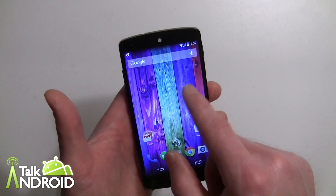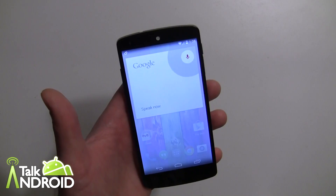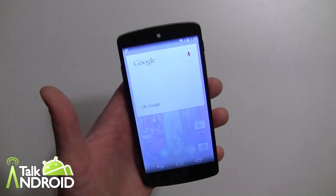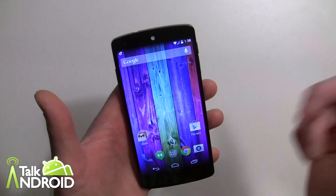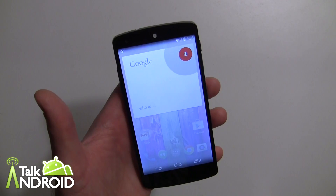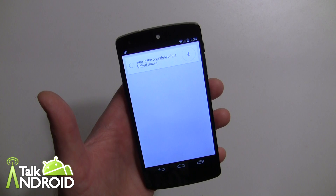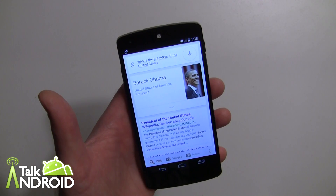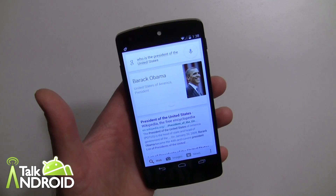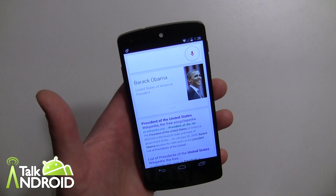With the Moto X I had to say 'OK Google Now,' but with this all you have to say is 'OK Google' and there you go — you can do a search. For example: OK Google, who is the president of the United States?